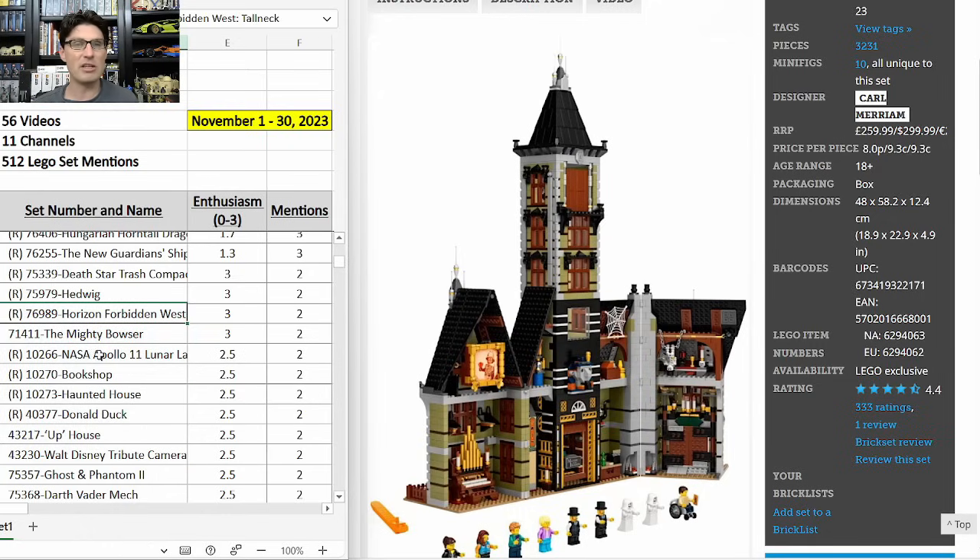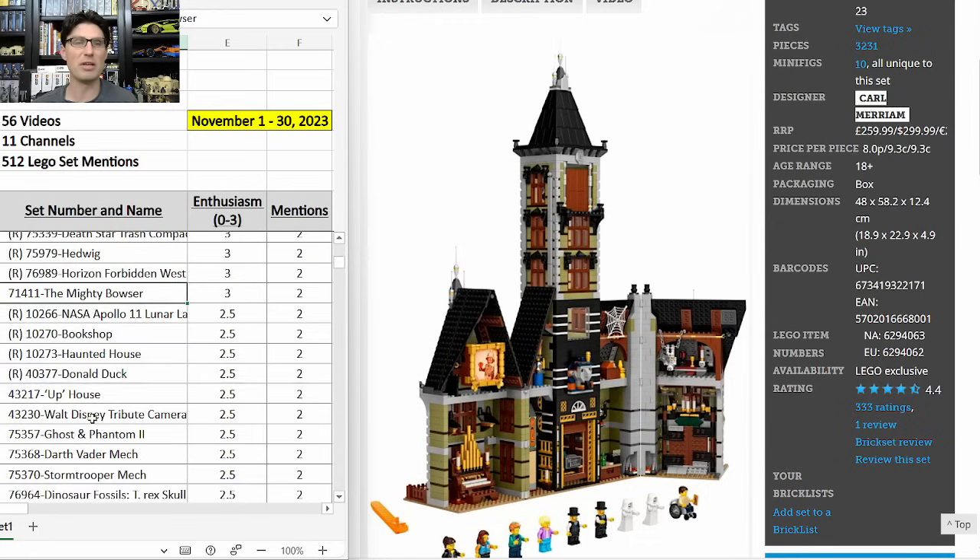The next sets I want to mention quickly: the Horizon Forbidden West Tall Neck — really good set, been on some good discounts. The Mighty Bowser — I think that's the best Mario set, very expensive, not retiring yet, but as it gets close to a retirement date we'll look at it closely. The Apollo 11 Lunar Lander — all NASA sets seem to do well. The modular building Bookshop — I'm sure it'll do okay, not overly excited because it's $200 for only 2,500 pieces, which is light for a modular building.